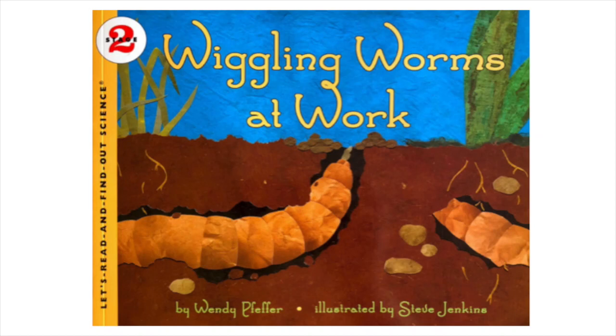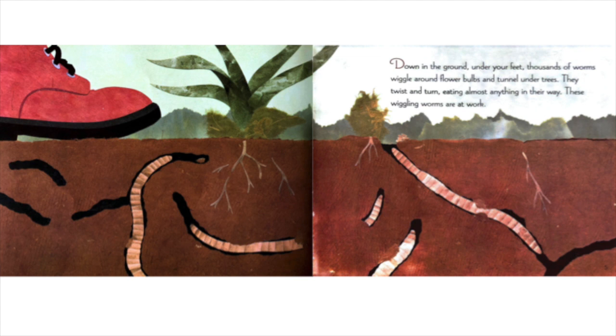Wiggling Worms at Work by Wendy Pfeffer, illustrated by Steve Jenkins. Down in the ground, under your feet, thousands of worms wiggle around flower bulbs and tunnel under trees. They twist and turn, eating almost everything in their way. These wiggling worms are at work.